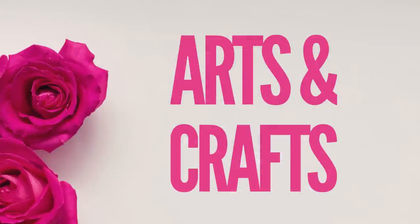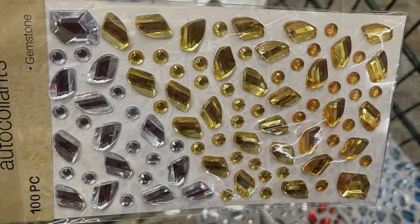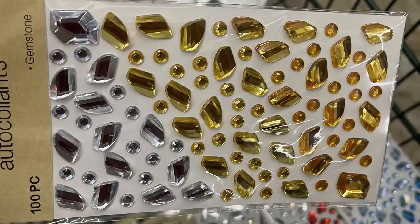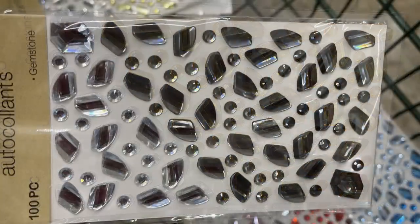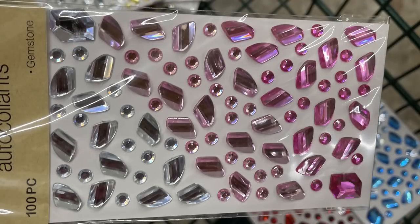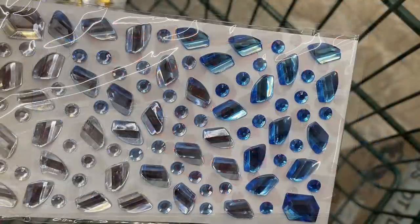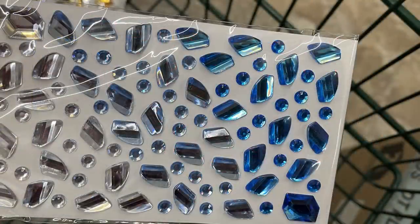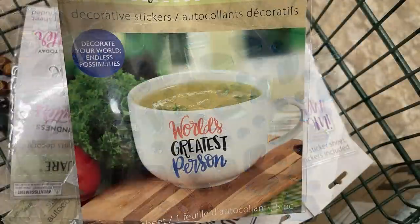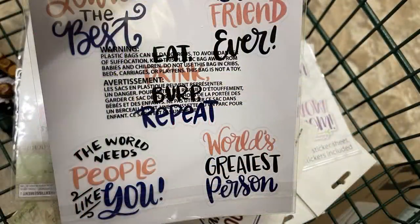Now for arts and crafts, some exciting new items this week. I was pretty happy to find these gemstone stickers — there are 100 pieces. We saw these about a year ago. They've got an ombre look that goes from white silver down to light gray and then black, or light ballerina pink into darker pink, and it also fades from light red to dark red. They also have a blue set.